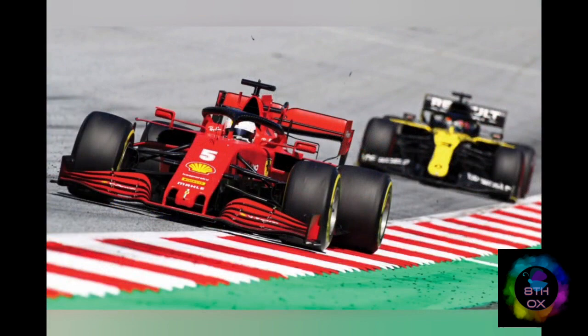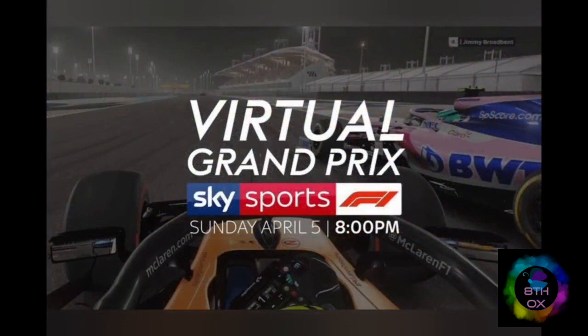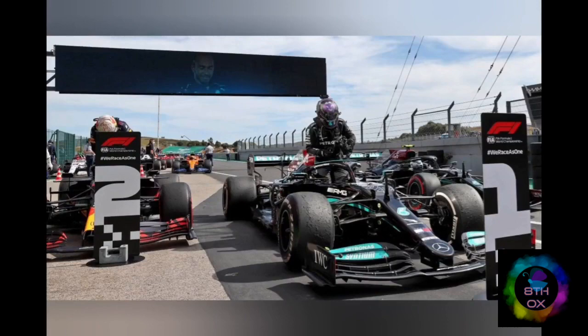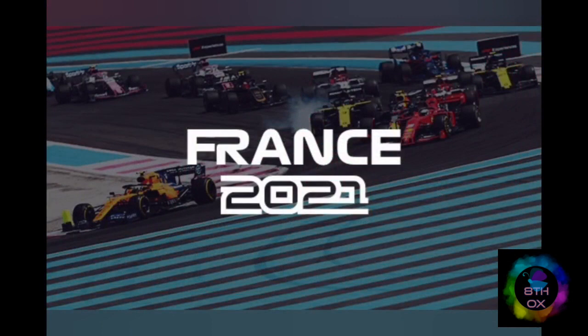Backmarker: trailing drivers are often lapped by the leading drivers. These trailing drivers are referred to as backmarkers, just as we refer to backbenchers in schools and colleges. Blistering and graining: blistering is when the cold surface of the track causes pieces to blow out of the tire surface because the inside of the tire is warmer. Graining is the opposite — when tires are cold and the hotter outside surface causes rubber chunks to come off and stick to the tire.